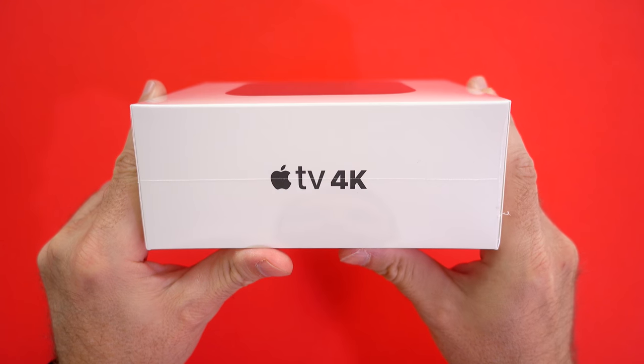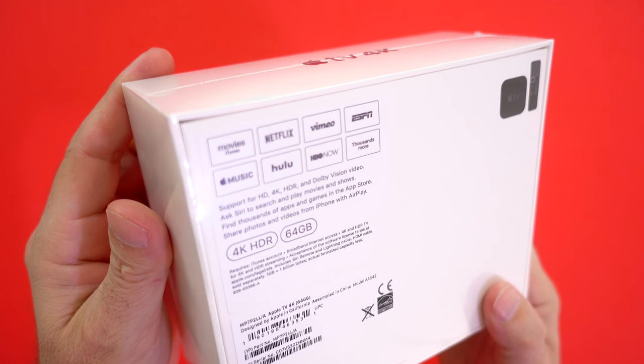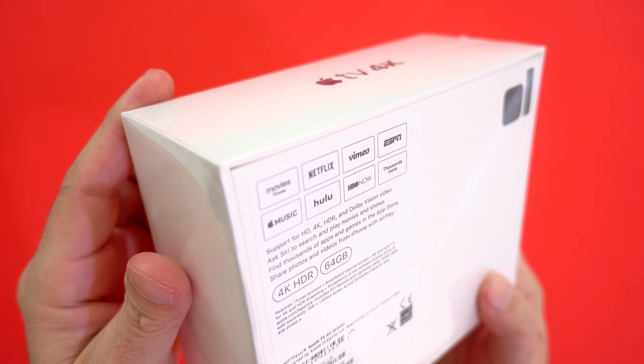Apple TV 4K comes in 2 versions: 32GB which is $179, and 64GB which is $199.